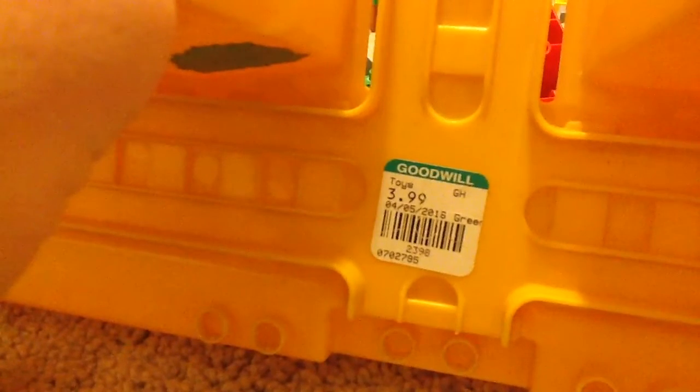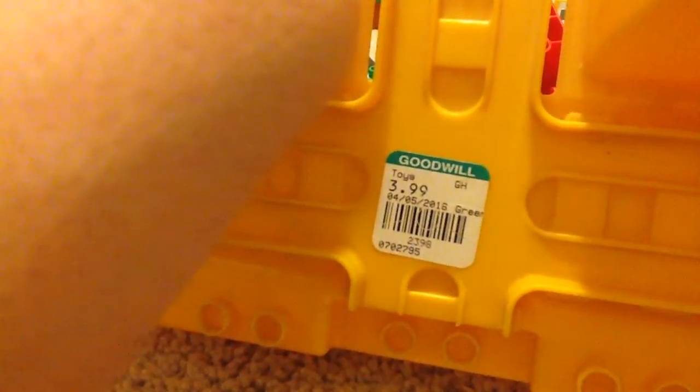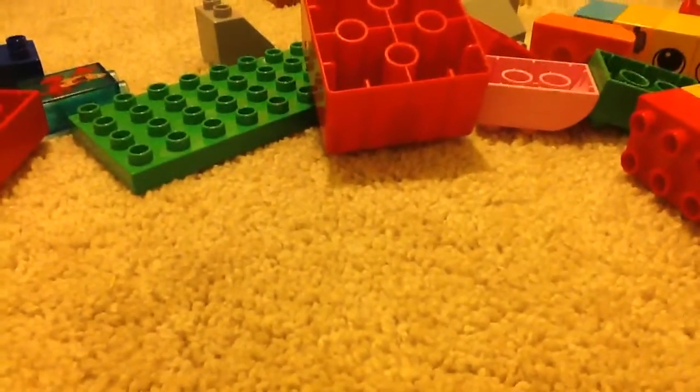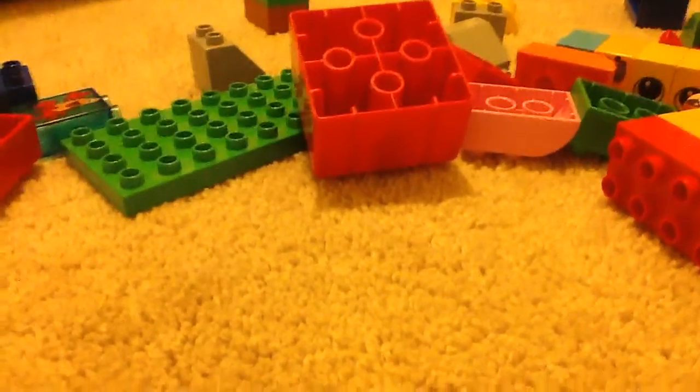To prove that this was from Goodwill and not BrickLink — Goodwill, for a dollar. Do you see that guys? That's awesome. April 5th — that means it was recent too. Nice. I guess see you guys later. Please comment, rate, subscribe, and like if you want to. See you guys later. Bye.